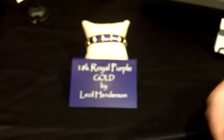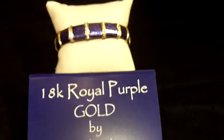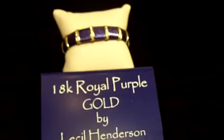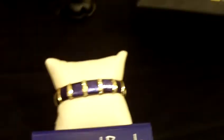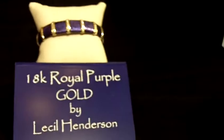We're very excited to be introducing at this show our new 18-karat royal purple gold. We've been working on this for about five years, and like all of our other golds, it's an alloy process. We start with pure 24-karat gold, and we add different alloys like platinum, iridium, boron, and magnesium to create the purple gold. We've had the black gold for many years, several years ago we introduced the chocolate brown gold, two years ago the denim blue gold, and now today royal purple gold.